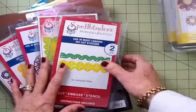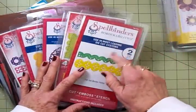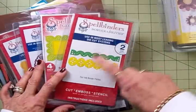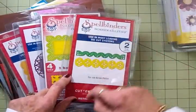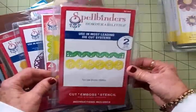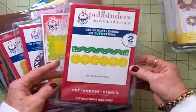They also had these Spellbinders dies for $2.97. My friend Laura from Queens Card Castle had told me that she picked some up, so I checked my Joann's, and sure enough, $2.97, guys. So if there's a Joann's in your area, you might want to check them out and see if they have any.